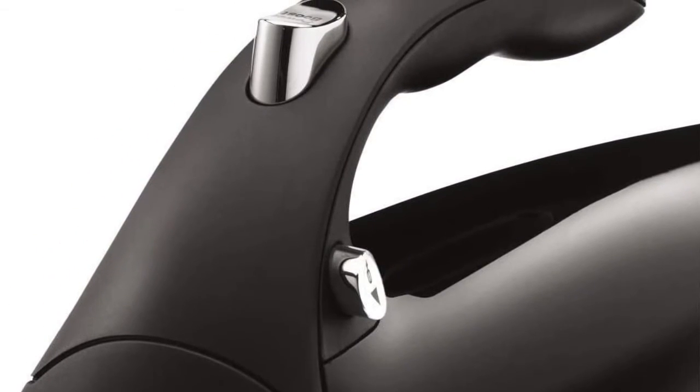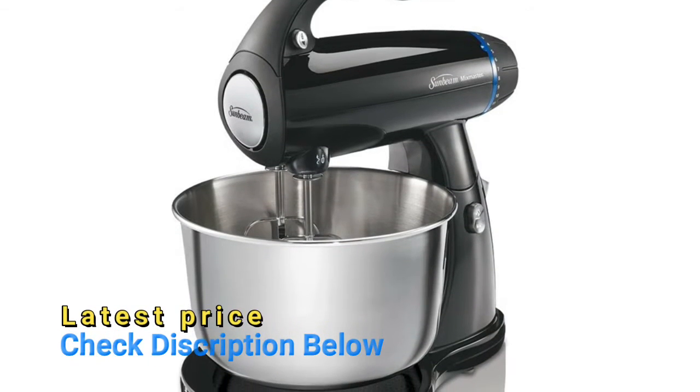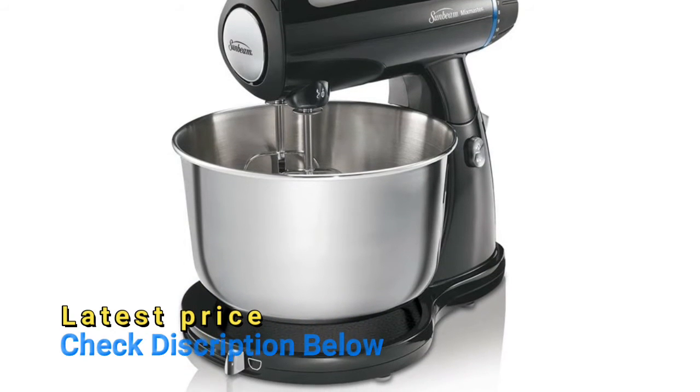Synchronized three-way mixing action incorporates ingredients easily, while off-center bowl positioning makes it easy to add ingredients and helps reduce buildup on the sides of the bowl.